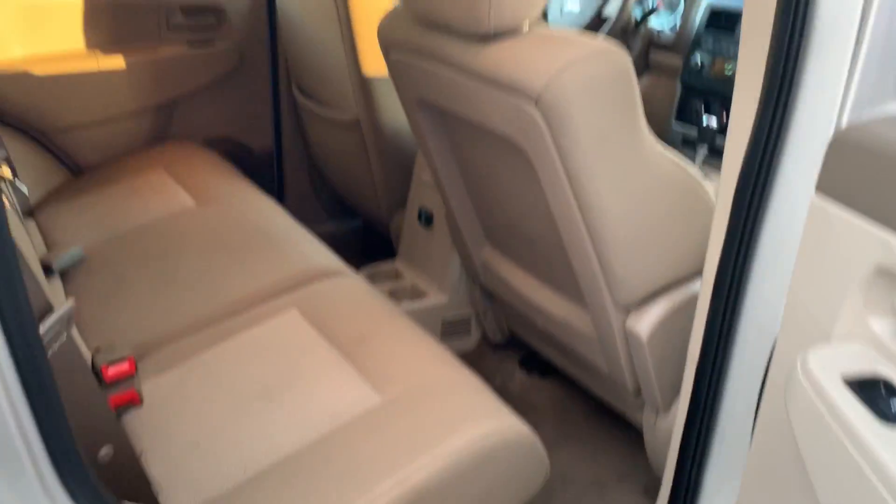It is four-wheel drive, so perfect for the snow that we're supposed to be getting this weekend. Check all that space out.